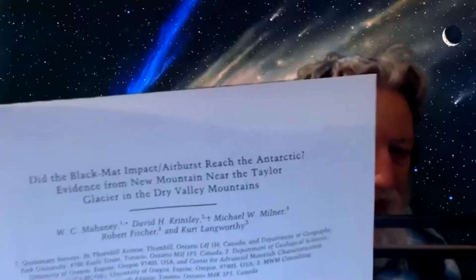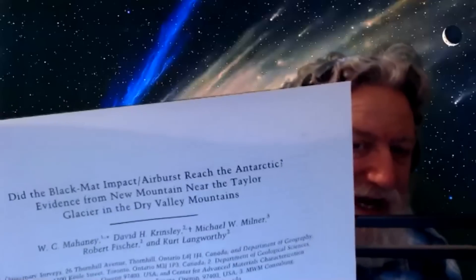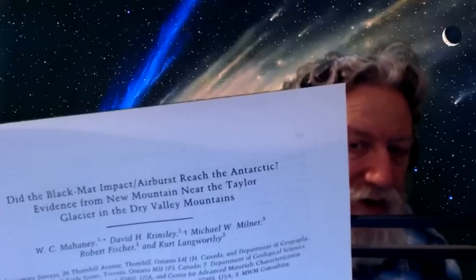Studies keep moving further and further out from North America and keep finding this material. An interesting paper from this past week asks: 'Did the Black Mat Impact Airburst Reach the Antarctic?' - evidence from New Mountain near the Taylor Glacier in the dry valley mountains. Their conclusion is yes, it did reach the Antarctic. The extent of this phenomenon just keeps growing to encompass ever larger portions of the planet.